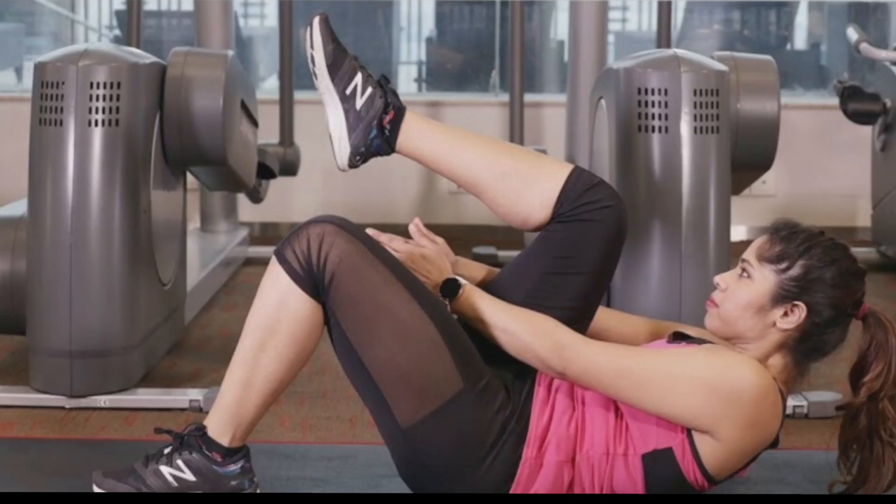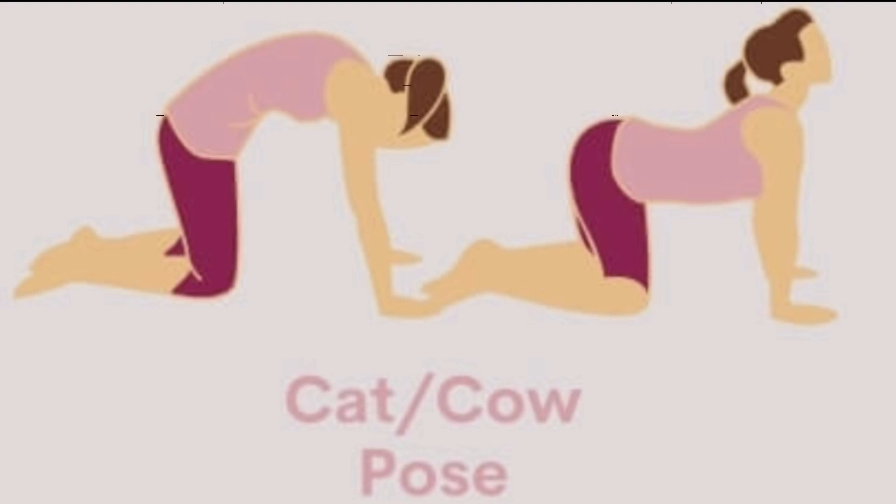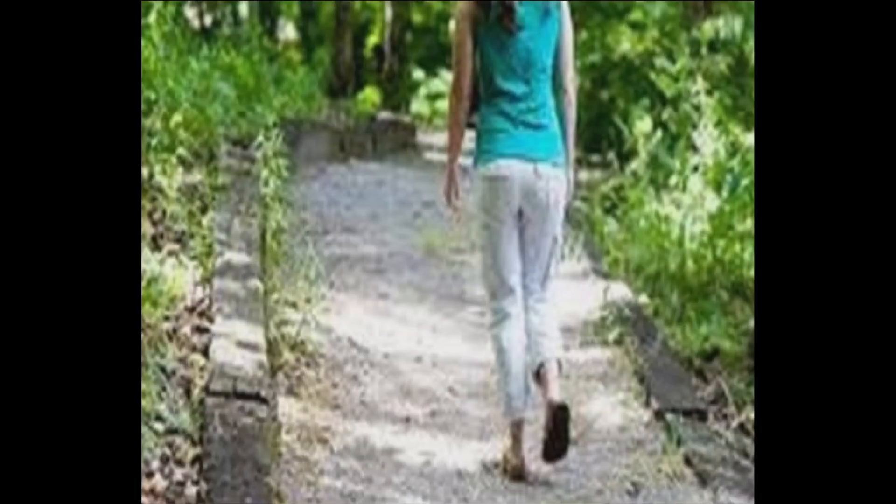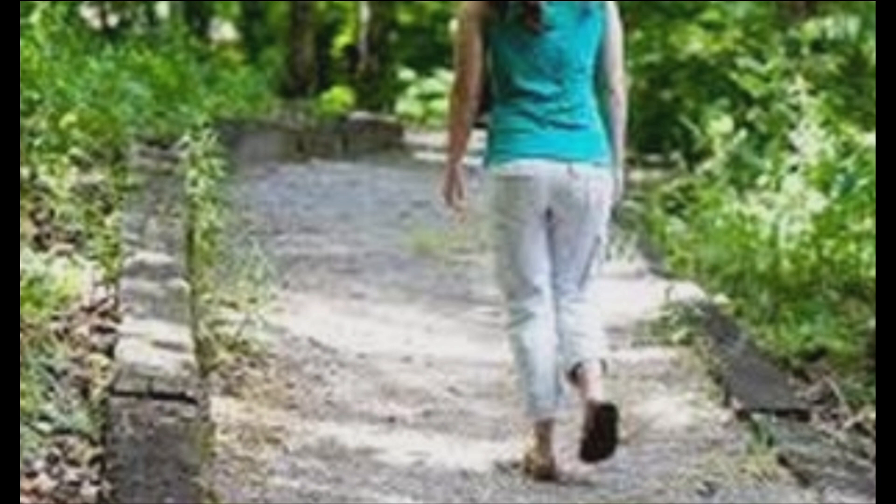Exercise to do during periods: skip the gym if you are not comfortable exercising during your monthly cycle. Instead, go for walks and give your body some rest during that time.